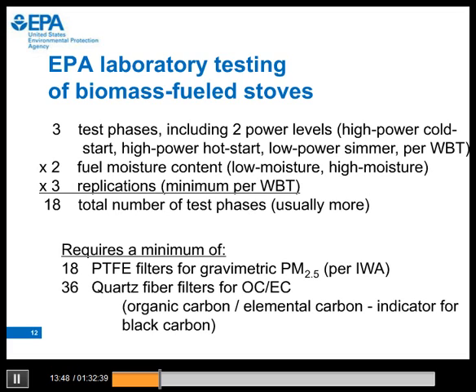The water boiling test protocol has three test phases that include two power levels: a high-power cold start, a high-power hot start, and a low-power simmer. We test most biomass-fueled stoves with two fuel moisture levels, and we perform at least three replications as specified in the WBT. The total number of test phases is at least 18, and this requires at least 18 filters for gravimetric analysis of particulate matter. Gravimetric analysis is specified in the IWA because it is the most reliable way to measure emissions of PM mass.